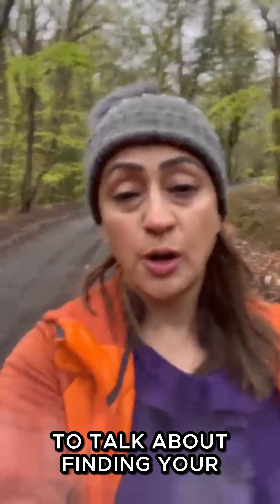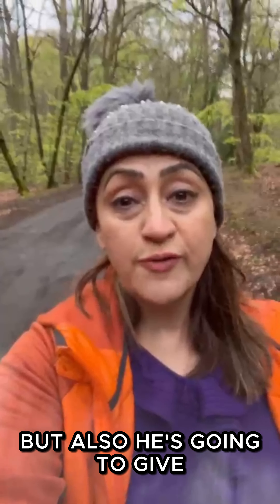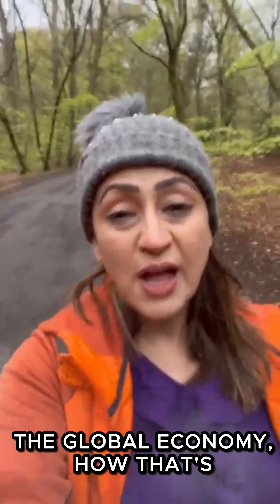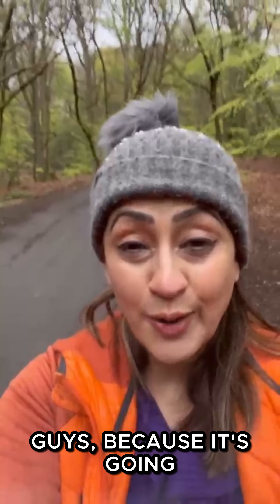creative finance, joint venturing, and how our keynote speaker Scott Marshall, the founder of Roma Finance, is going to talk about finding your right lending partner and making deals happen for you, making 2024 work. He's also going to give you a massive overview of the whole 2024 lending market — what's been happening in the global economy, how that's affecting the UK market, and what it will do for the next six to twelve months. So book your tickets now guys because it's going to be a full house — TeamTitans.co.uk.